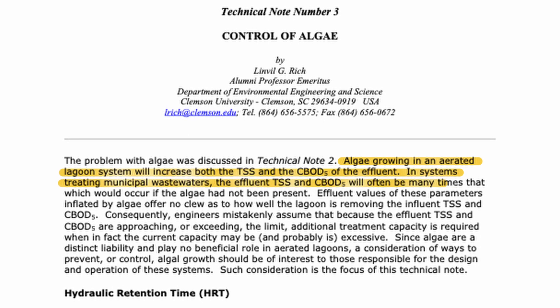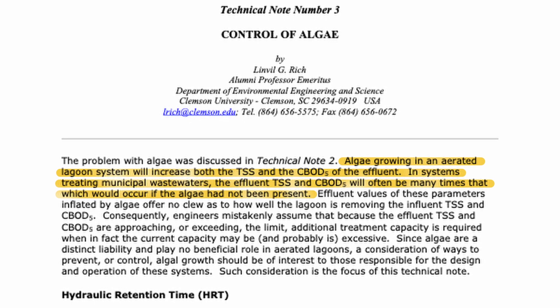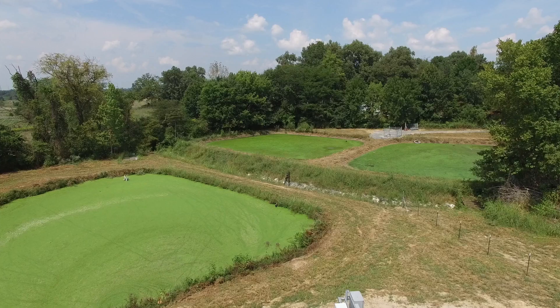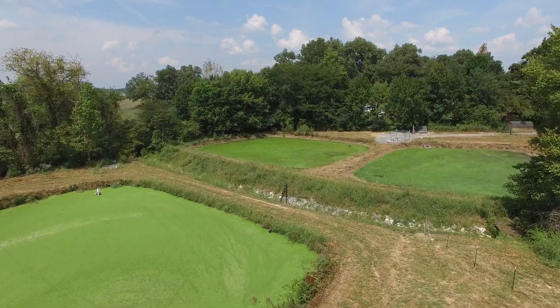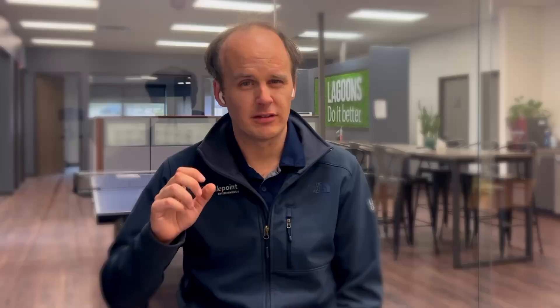If microscopic algae finds its way into your BOD test bottle, it'll actually make your BOD and TSS look higher than they actually are. There have been numerous studies showing that the primary cause of lagoon violations for BOD and TSS is actually algae — not because the lagoon is failing to treat the incoming waste from the domestic or industrial source. So when you have duckweed, you get that natural cover and can actually suppress some of the algae growth, and a lot of times you'll get water out of that pond that looks crystal clear and beautiful.